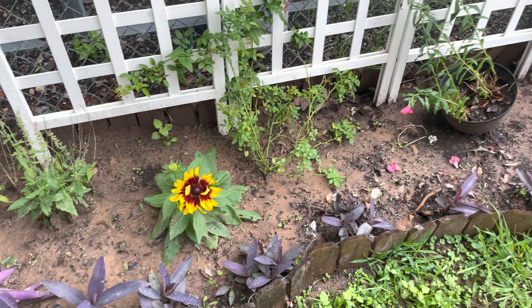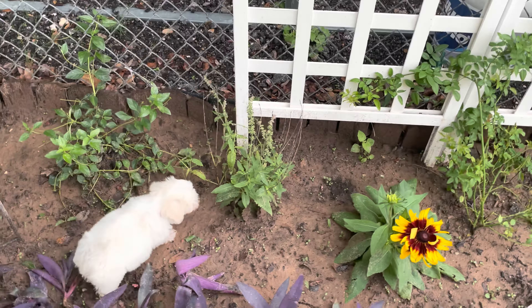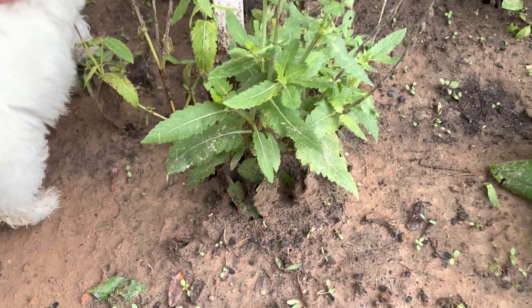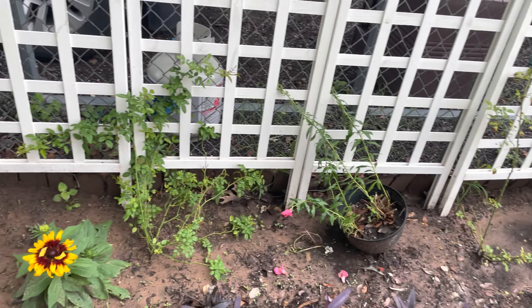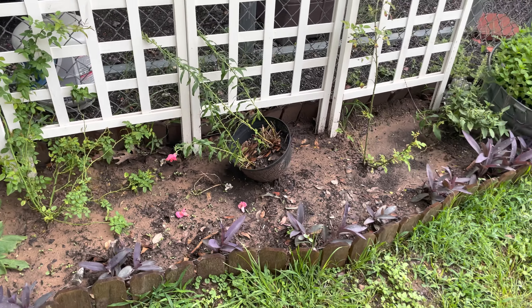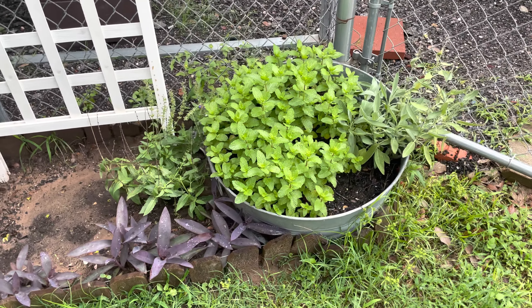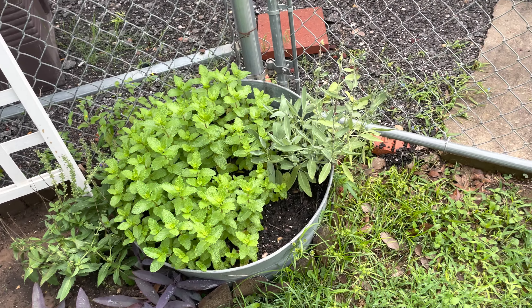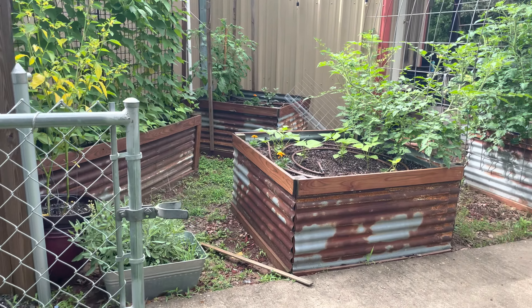I've got a lot of stuff in here I don't even remember what I put in here, but these are my roses that I got for Mother's Day. There's another climbing rose and my mint that I keep contained because it is invasive, and some beautiful sage. That leads right over here to what I'm calling my food forest.